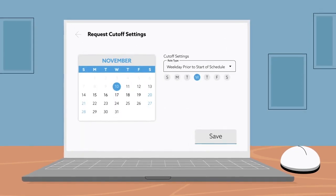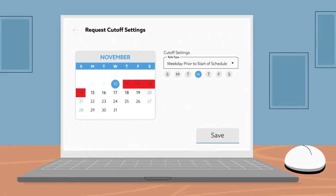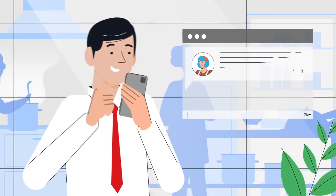No worries about any last minute requests because I can set cutoff limits. Looks like I have a few requests to review.